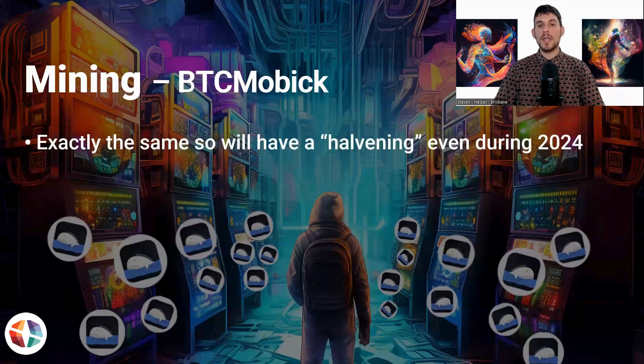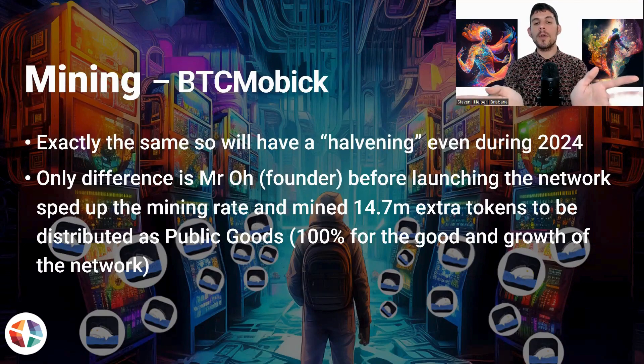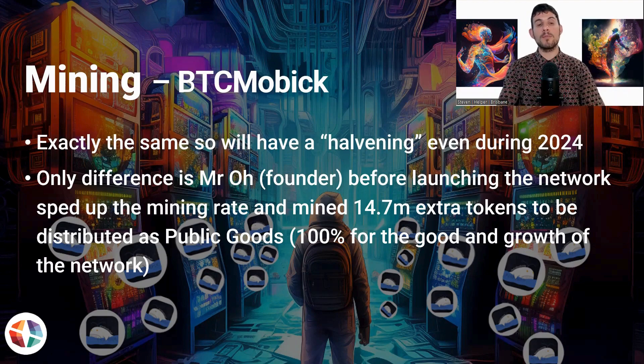Bitmobic will also have a halvening event during 2024. The big difference is that Mr. Orr, the founder, before launching the network, sped up the mining rate. Once he forked the network and created his own split, he sped up the mining rate to generate a whole bunch of new tokens — 14.7 million extra tokens. These extra tokens are to be distributed as public goods, 100% of them, and it's all about expanding and growing the network.